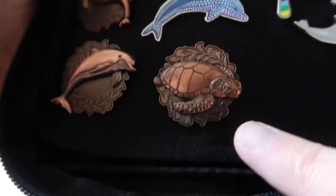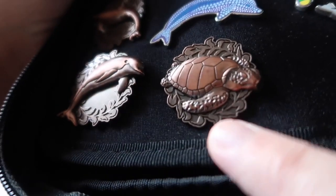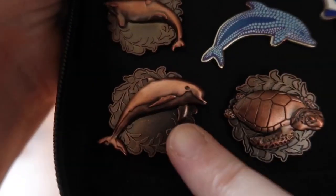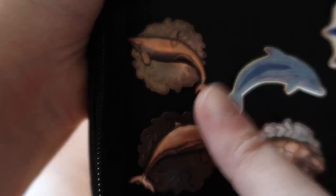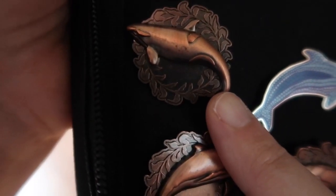And then these are three more animal ambassador pins. They are beautiful, really chunky, heavy pins — nice quality. You've got a turtle, you've got a dolphin, and you've got an orca, and once again I am missing a pin and that is the penguin pin. So if anyone has the penguin pin, hit me up.